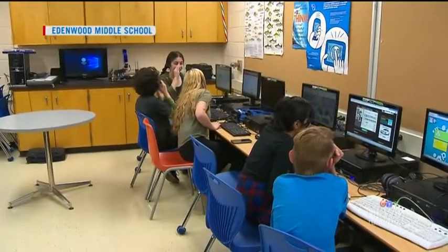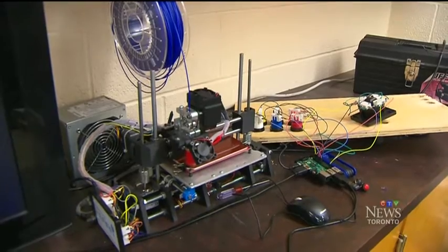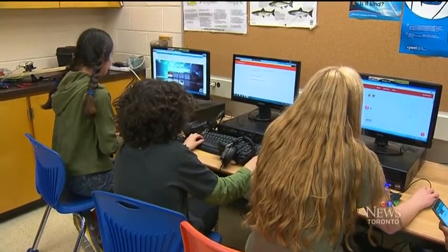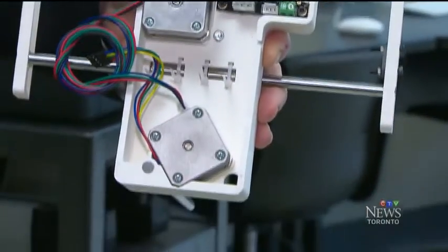The first one they built was for this middle school next door. The middle school students then built one for another school, and that school built one for another. So far, this project has helped create six 3D printers.